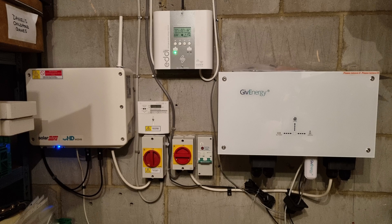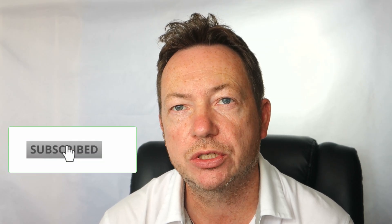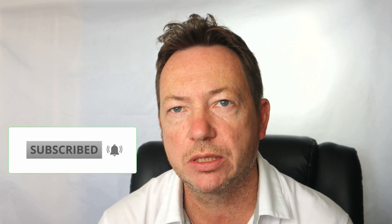Just to note: the AC inverter — I've got SolarEdge on the PV side and the GiveEnergy 3 kilowatt AC inverter on the battery side — does get warm when it's being charged. In the garage it's not a problem because it's nice and dark and cool in there anyway. Right, so on with the stats. I'll talk a little bit more about the battery and the GiveEnergy dashboard at the end of the video, but first let's talk about June's stats.